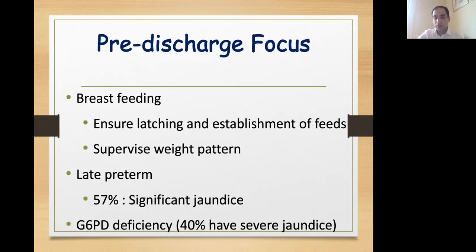Before discharge we should also focus on proper latching and positioning, and supervise the weight gain pattern. A weight loss of 1 to 3% per day is normal, and usually the majority of term and preterm babies regain birth weight by 7 to 10 days. Late preterms are prone to develop jaundice because of various risk factors including polycythemia and should be followed up early. In areas where G6PD prevalence is high, we should stress on newborn screening to identify these babies early.